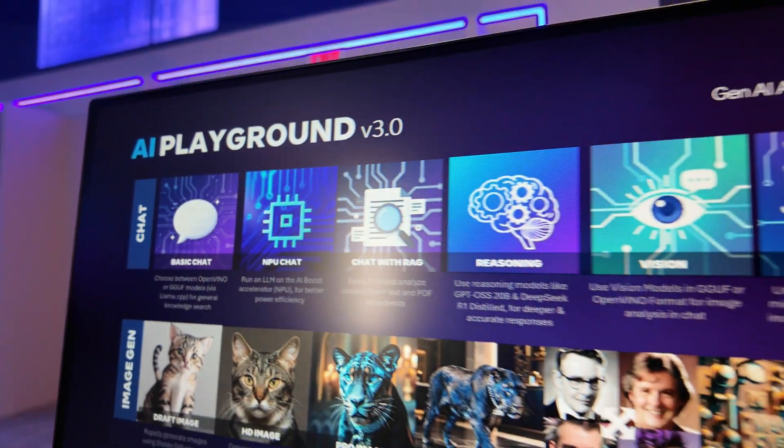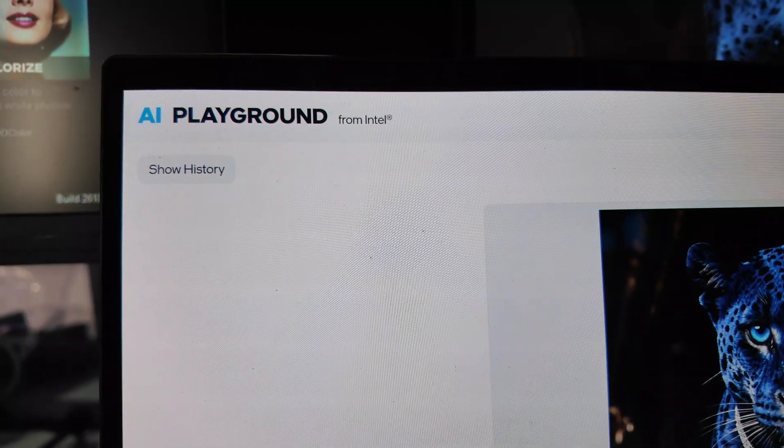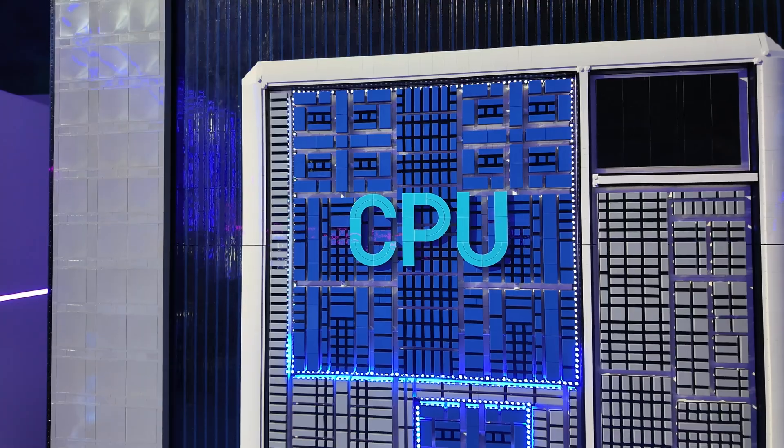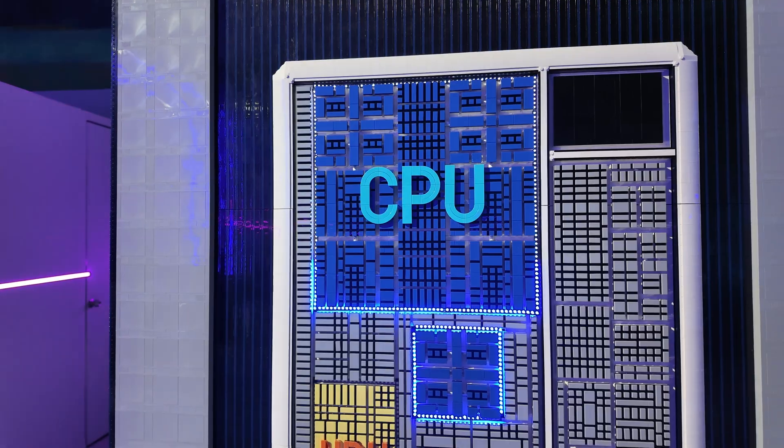Let's show you what those can do and when. This is the all-new AI Playground, your private AI chatbot available free with every Intel Core Ultra machine. While the CPU powers the computer and directs everything like a conductor,